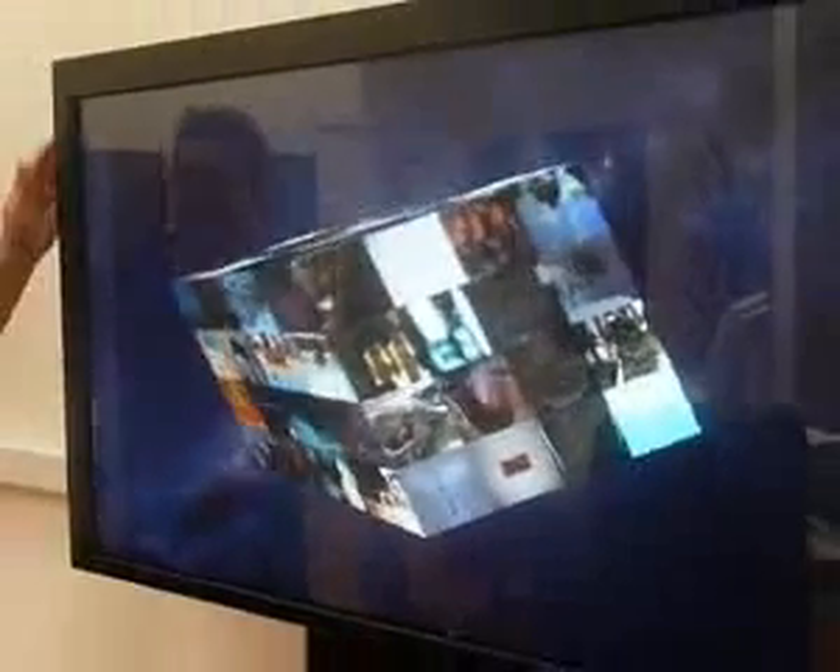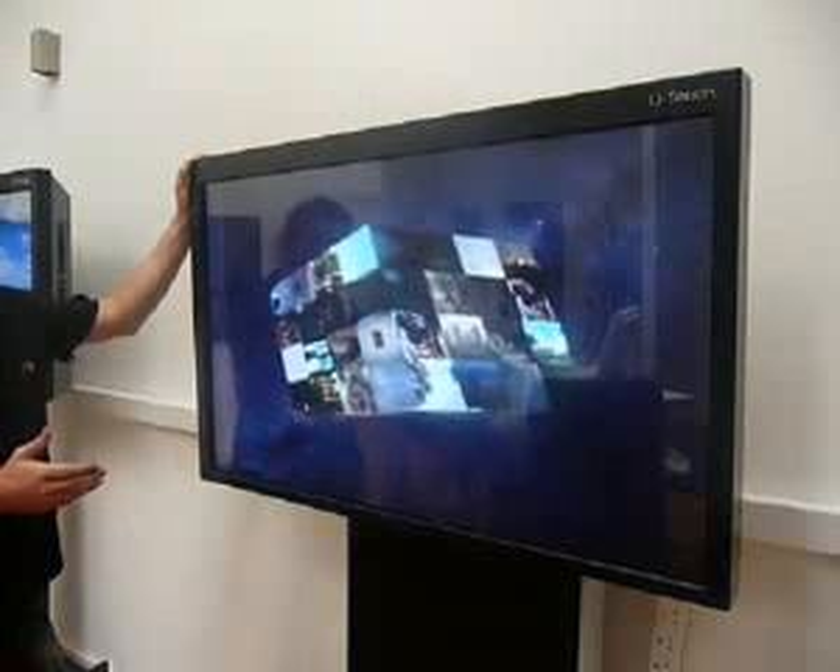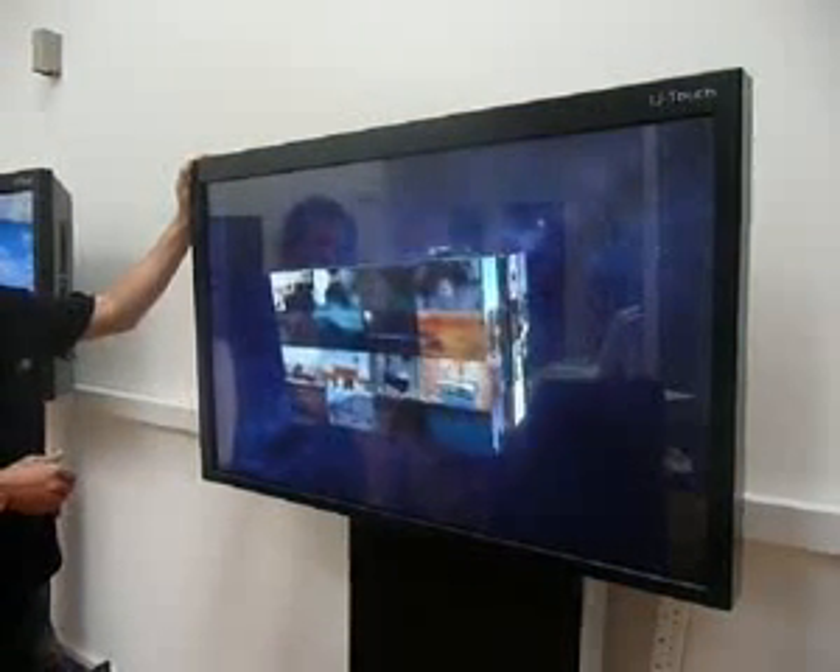The touch screen has been integrated into the display, so it's a very lovely slim fit design, and we do lots of different sizes from 30 inches up to 103 inch.